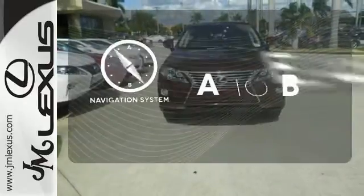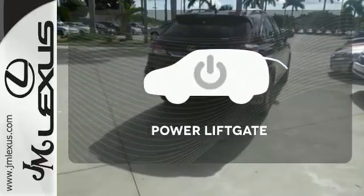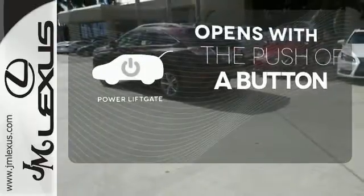Feel confident getting from point A to point B with the navigation system. The power liftgate offers automatic rear door operation with the push of a button.